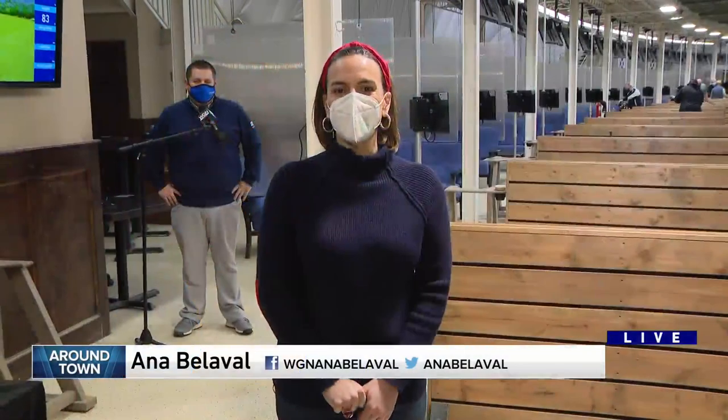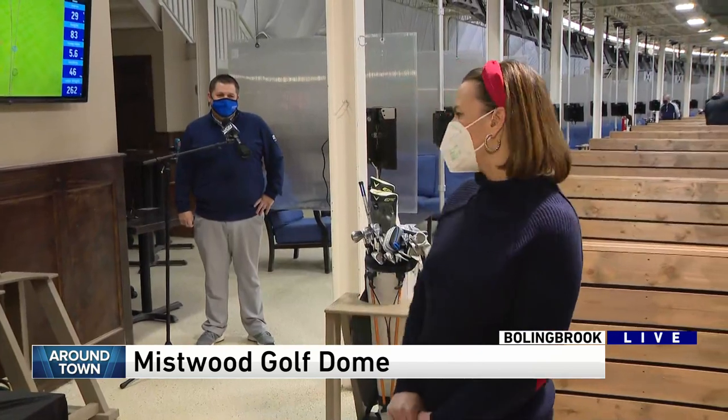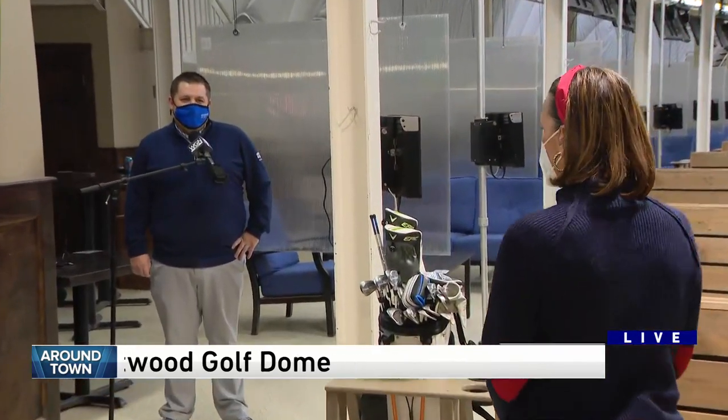Hey Anna. Good morning. I'm at Mistwood Golf Dome in Bolingbrook and I'm going to chat now with Andy Michelson. Andy and I have history because he's tried to teach me how to golf for a few years now.